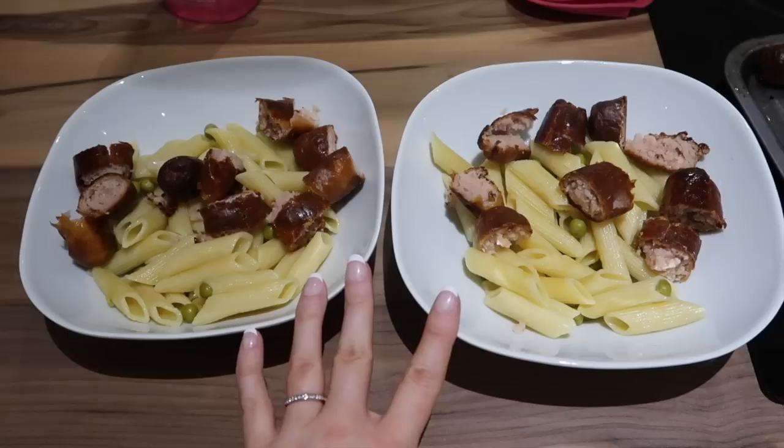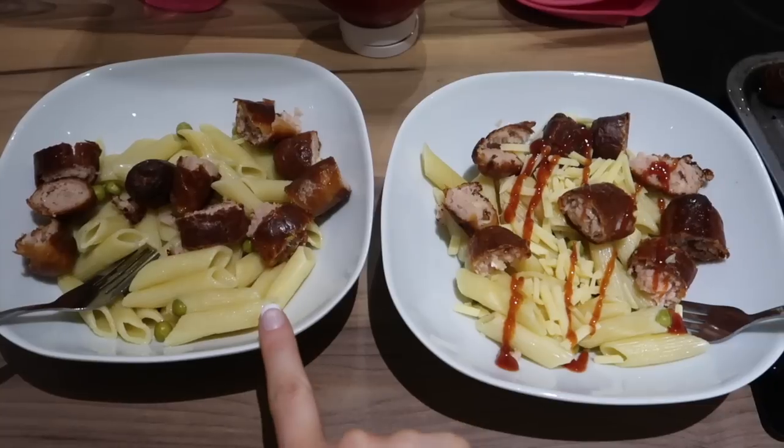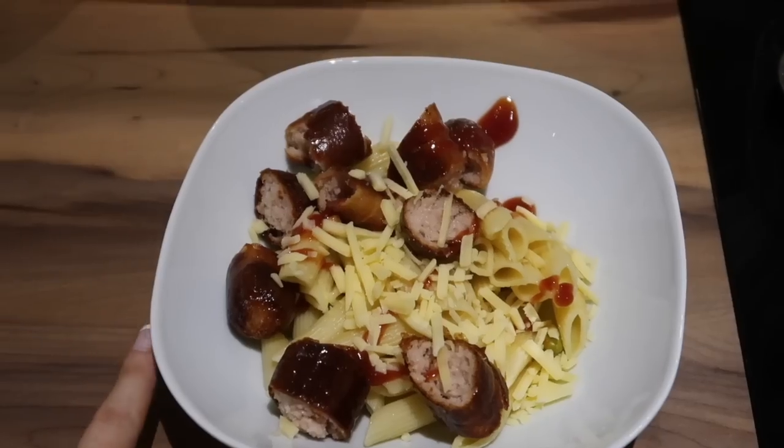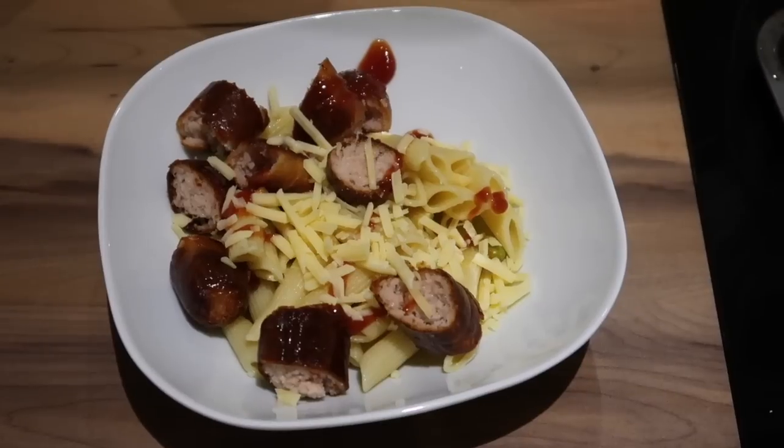Ell will have grated cheese over the top of hers, and Caitlin doesn't like cheese so she won't. This is mine — I thought Ell's looked good so I did the same, and Andrew will get his when he comes in from work.